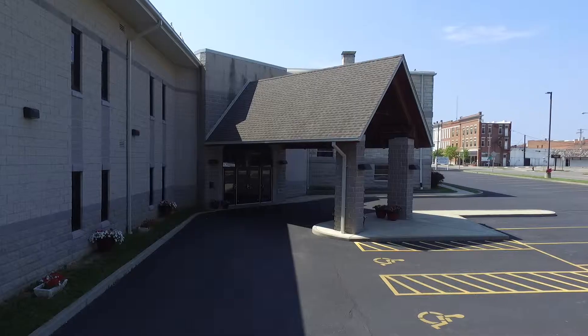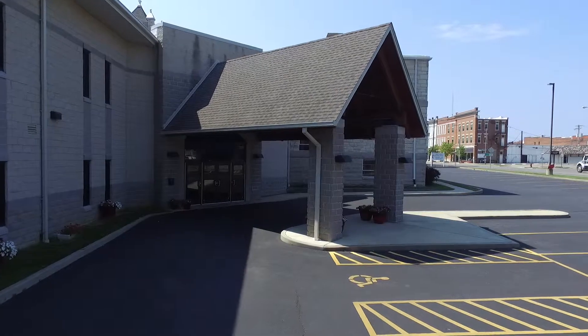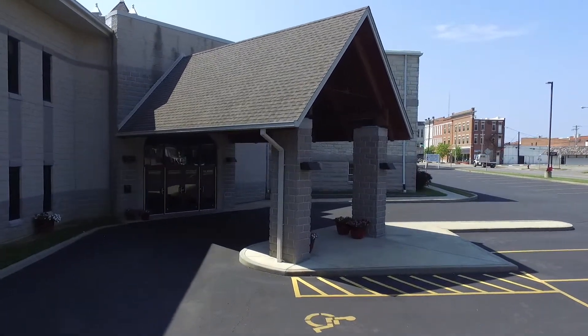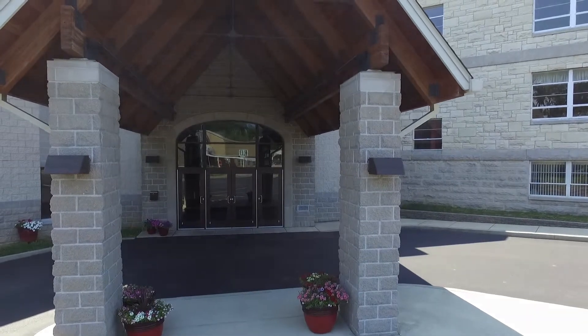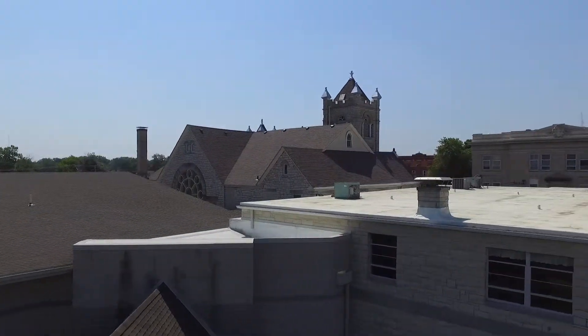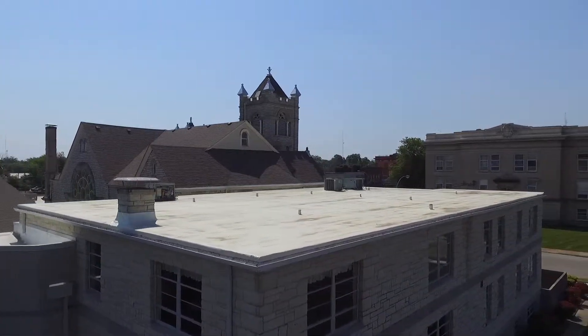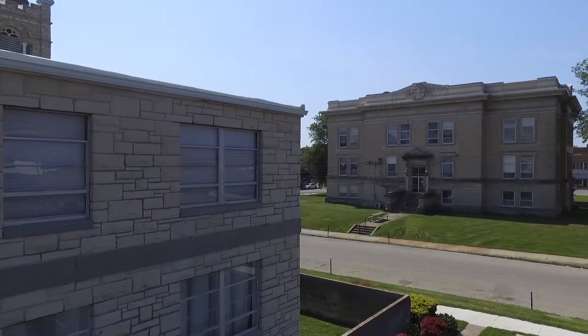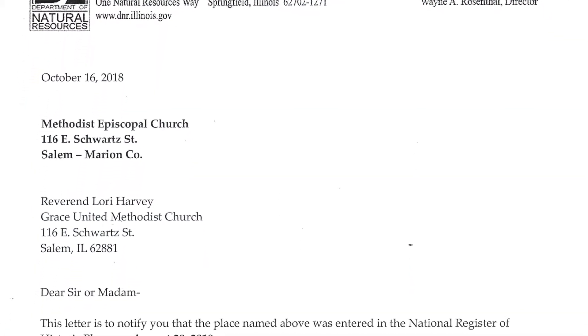Tucked away in the center of Salem, Illinois, across the street from Marion County Court House, is a campus made up of modern and historic buildings that is the home of Grayson United Methodist Church. Since 1907, the congregation has worshiped at this location. This is the story of how the campus came to be and why it was honored to be placed on the National Register of Historic Places on August 28, 2018.